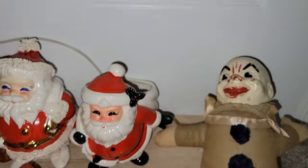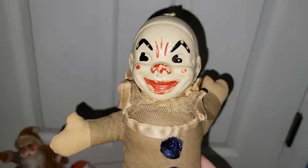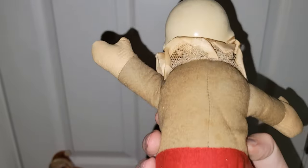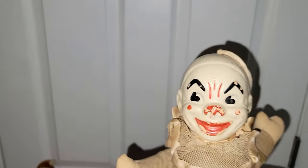Clown alert, everyone — I did find an old clown doll. Here's what he looks like — he's not too scary. He definitely looks older to me. There's no tag to say where he's from or how old he is.